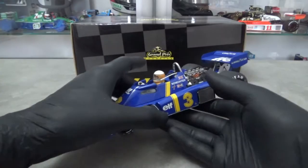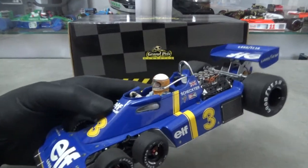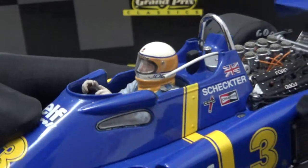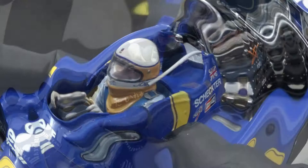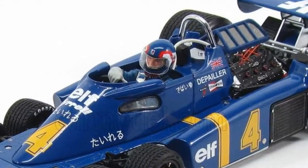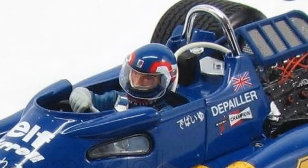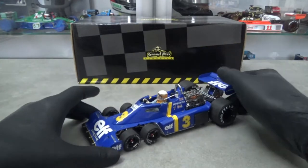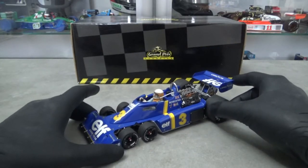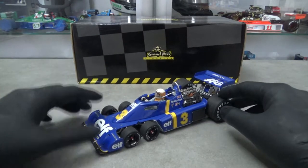I bought my model quite a long time ago when only Exoto had released the P34. The choice of Schechter's Swedish Grand Prix car was easy as it was the only race win for the six-wheeler, although I would have maybe preferred Depailler's version as I think his helmet looks much better. I also own the 1975 presentation model from TSM, but in the end I decided the Schechter Exoto version was the most iconic of the two.